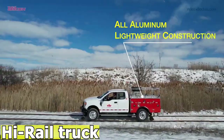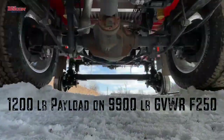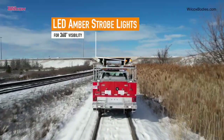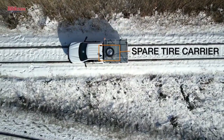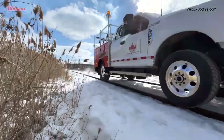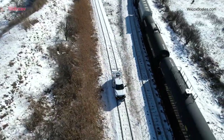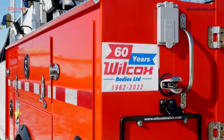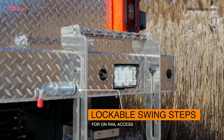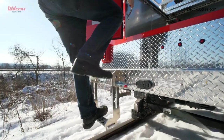Rail Bodies by Wilcox Bodies refers to specialized trailers designed for transporting equipment on both roads and railroad tracks. These trailers are manufactured by Wilcox Bodies, a renowned company that has been producing high-quality trailers since 1962. Rail bodies are designed to work seamlessly on both roadways and railroad tracks, featuring extra wheels specifically designed for rail operation. This versatility allows for the efficient transportation of equipment in diverse environments.